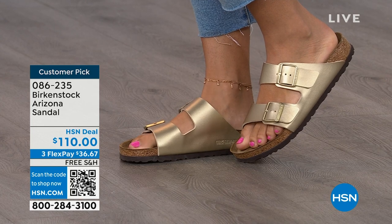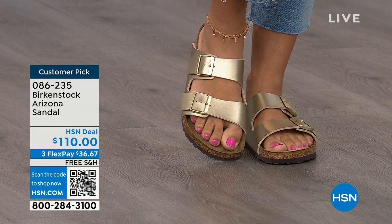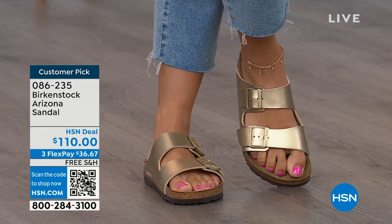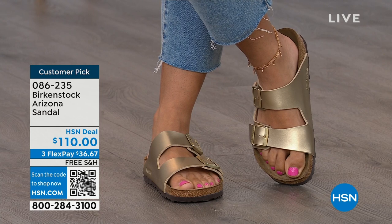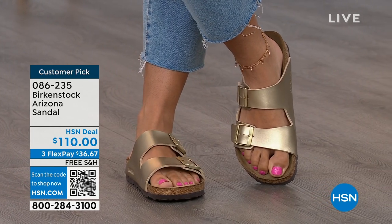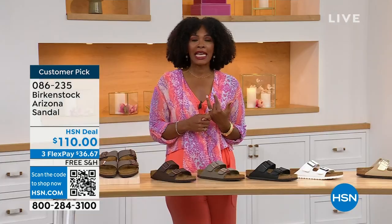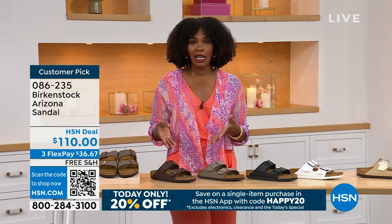Birkenstock is that go-to shoe in your closet — you can wear it with denim, dresses, athleisure. It's not just the sandal of the season; it's all about health and wellness too. You are going to feel great and look great. When you're comfortable, you walk differently — you're not thinking about your feet hurting. If you're on vacation and sightseeing, you want a shoe that's going to feel good. The straps on the Arizona are a little wider than the Madrid or others, so if you like that because it's most comfortable for the top of your foot, take advantage of these.